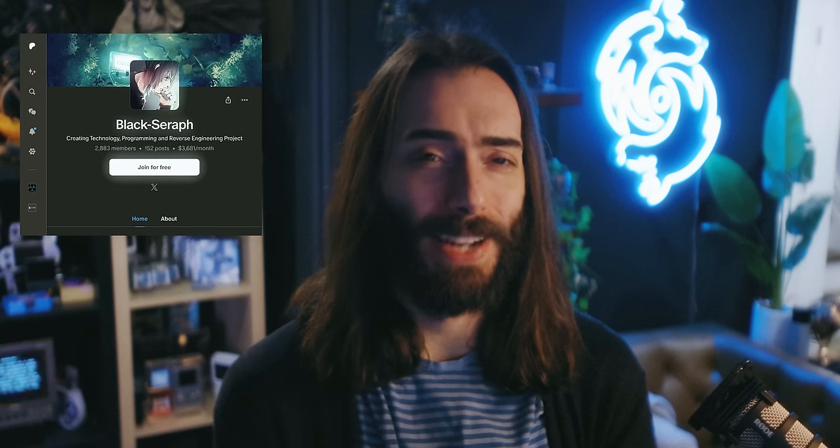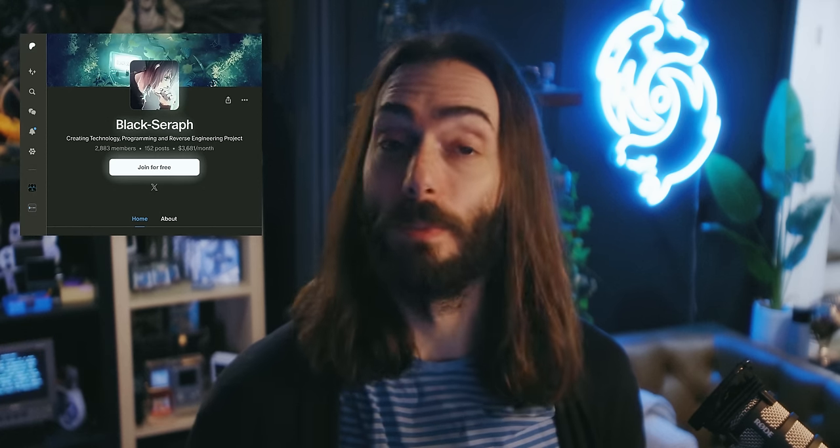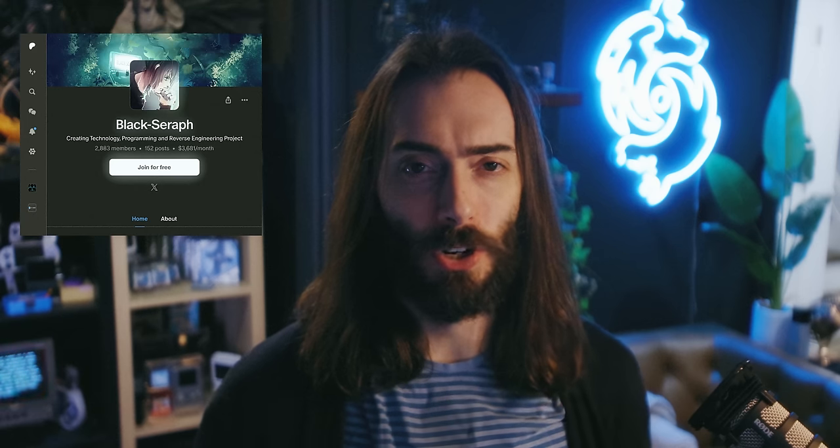Keep an eye out for updates from Black Serif — I'm sure he's working on some custom firmware for this. I'll also be sure to update the description of this video and pin a comment with any updates that I see.